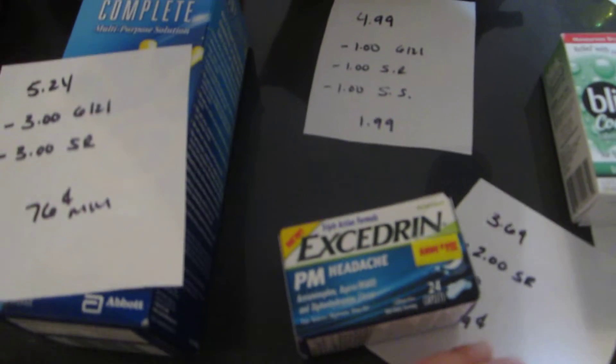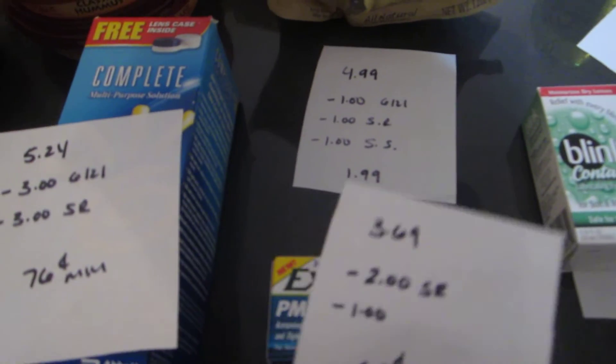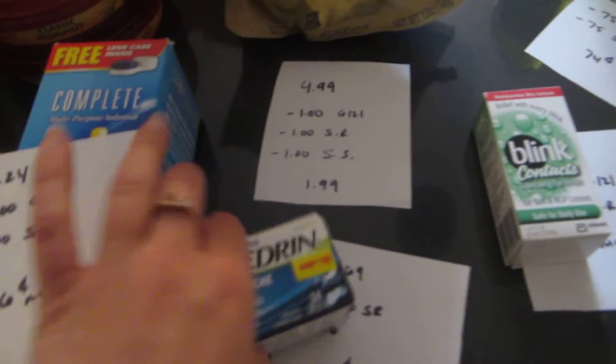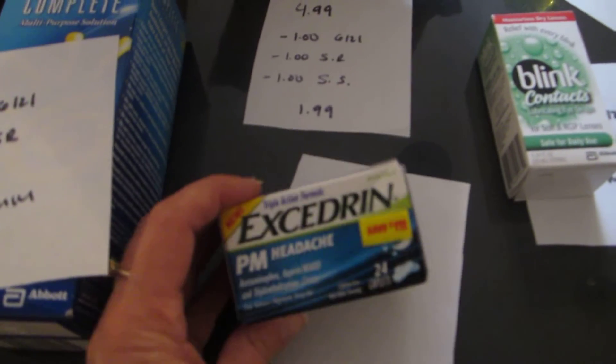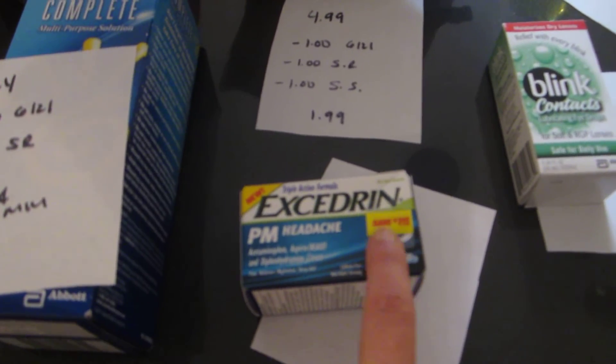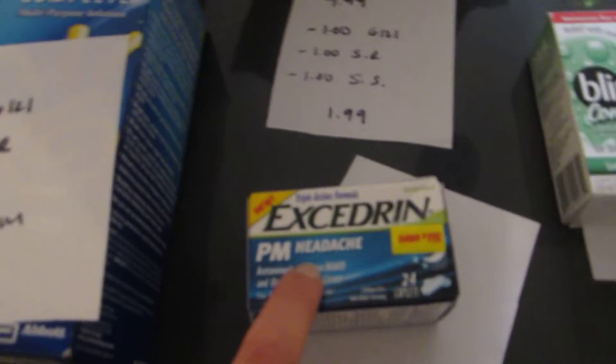The Excedrin PM is $3.69. There is a $2 ShopRite e-coupon and a $1 printable coupon, so it costs you 69 cents. Some of the bottles also had $1 right on them — look for the Peelies coupon on the bottle if you don't have the printable.